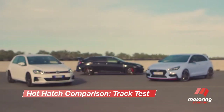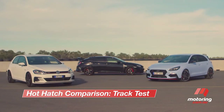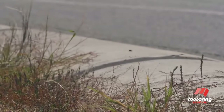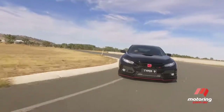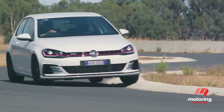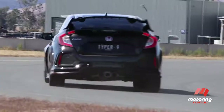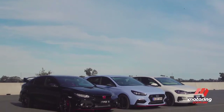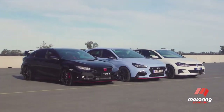Most people buy hot hatches because they offer a blend of practicality and high performance. But when it comes to performance, there's only one place to settle the score, and that's on the track. We'll be pushing these three hot hatches to their limits, torturing tyres, engines and brakes. The burning question we want answered is: which of these three takes the top podium spot?